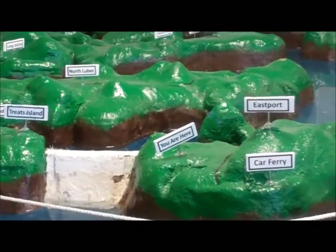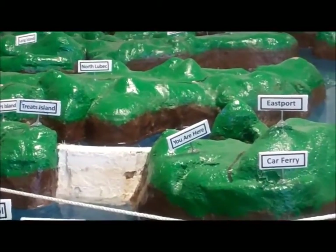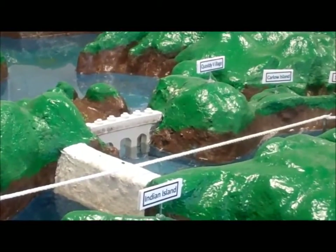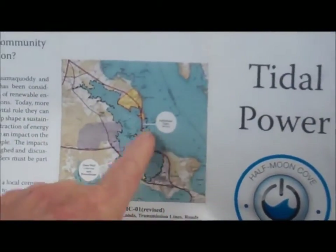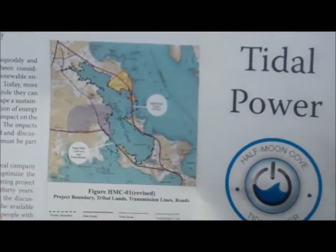The Half Moon Cove proposal is basically where it says Quadi Village on the model — that big dam-looking area. It's actually between Quadi Village and the land beyond, at the site of the old toll bridge. This is Quadi Village, these are the reservation and the causeways, and this is the site of the old toll bridge — that's where our site is.